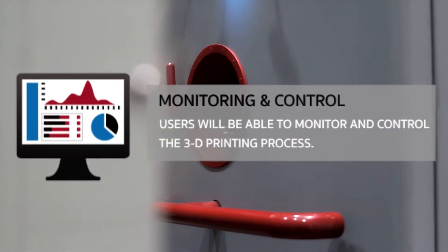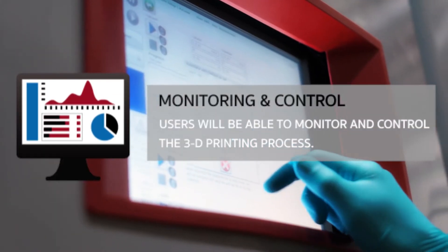Monitoring and Control: Users will be able to monitor and control the 3D printing process in real time.